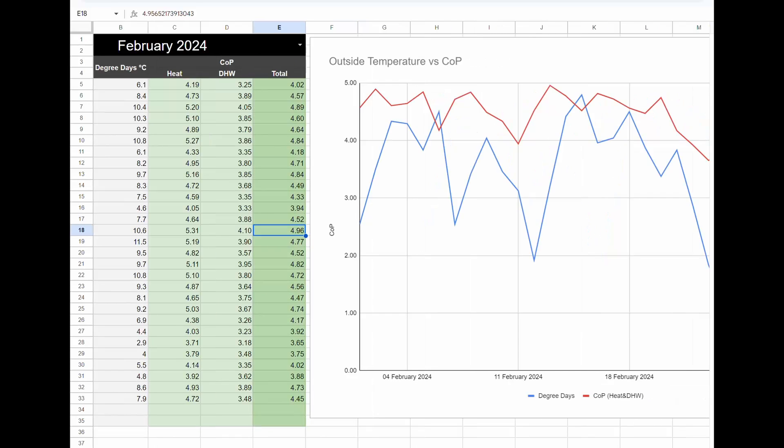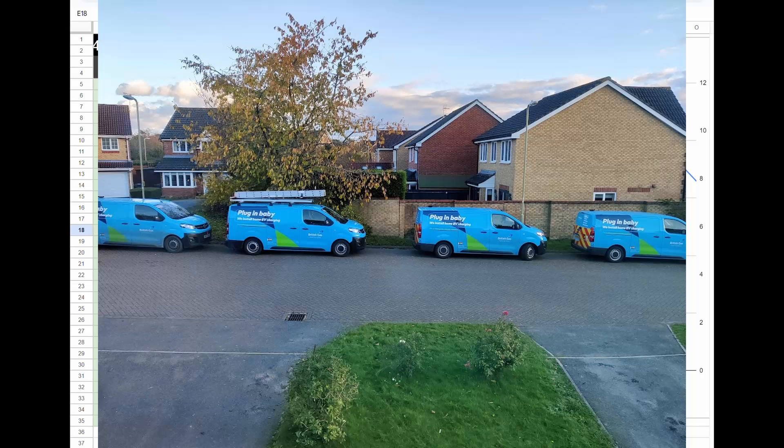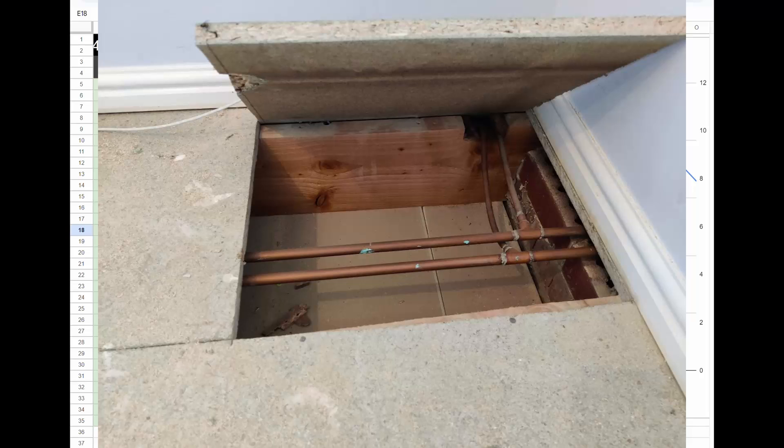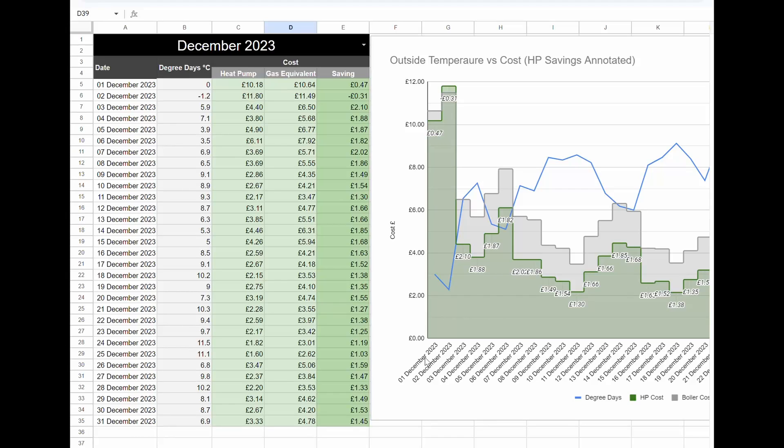We almost broke a COP of 5 for the day of 14th of February, but not quite. As a reminder, my heat pump system is a budget British Gas installation — nothing fancy. It's a 7 kilowatt Vaillant Arotherm Plus. We've got a buffer tank, microbore pipework, it's retrofitted, no underfloor heating. So we're fighting against a lot of the typical stereotypes that get thrown at heat pumps and still seeming to save ourselves a lot of money, staying very warm and being very efficient.